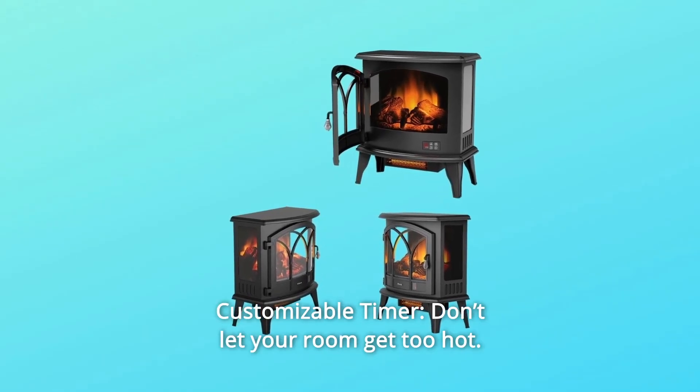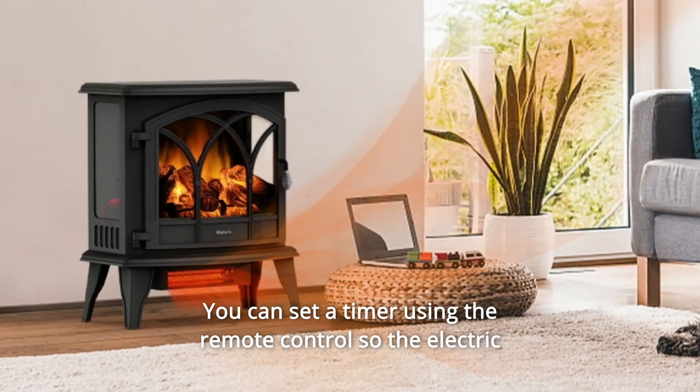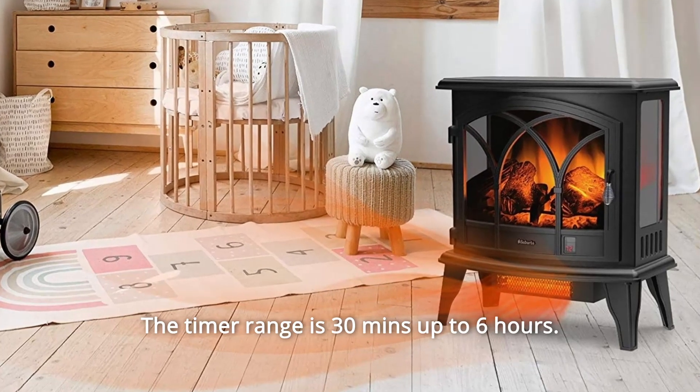Number 3: Customizable Timer. Don't let your room get too hot. You can set a timer using the remote control so the electric fireplace shuts off automatically after a certain amount of time. The timer range is 30 minutes up to 6 hours.